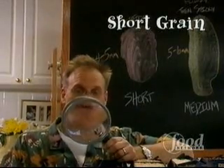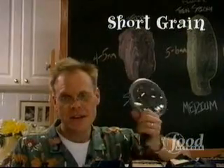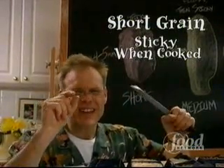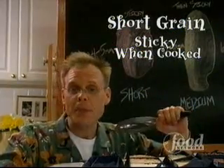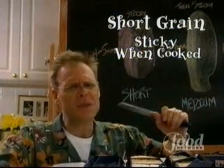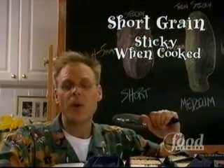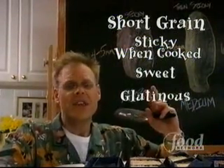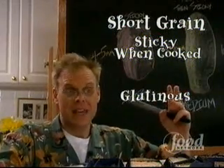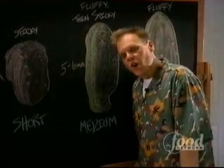Short grain rices are grown mostly in Asia and California. And when cooked, these stubby little guys are sticky enough to be formed into sushi or picked up easily with chopsticks. In a strange double malapropian twist, short grain rices are often called sweet or glutinous rices, despite the fact that they don't taste sweet at all and they contain no gluten whatsoever.